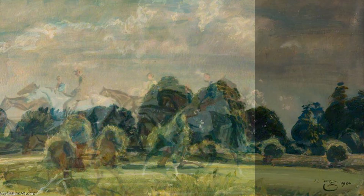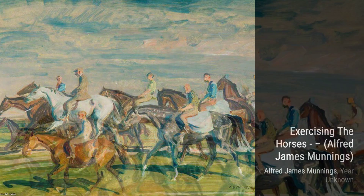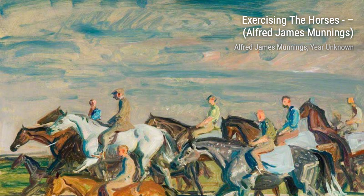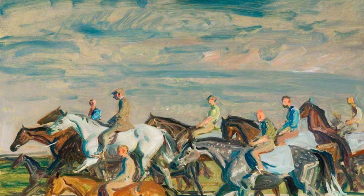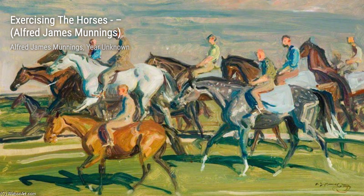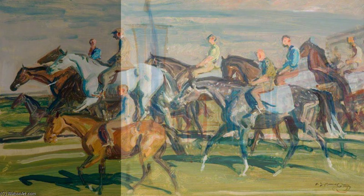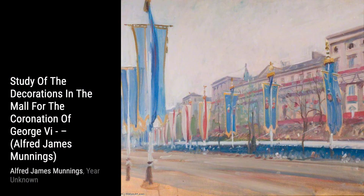In Exercising the Horses, Munnings brings the energy and movement of horses to life. You can almost hear the thundering hooves and feel the wind rushing past as they gallop across the canvas. Moving on to Study of the Decorations in the Mall for the Coronation of George VI. This painting showcases Munnings' versatility as an artist. He captures the grandeur and splendor of the decorations with his masterful brushstrokes.